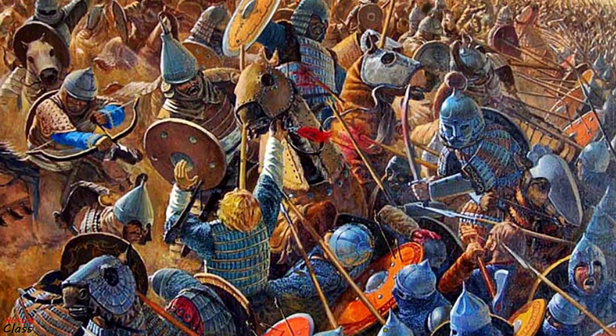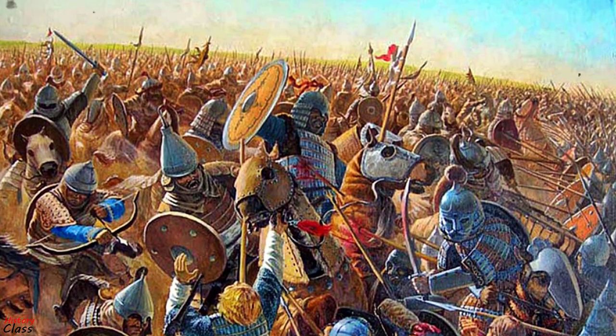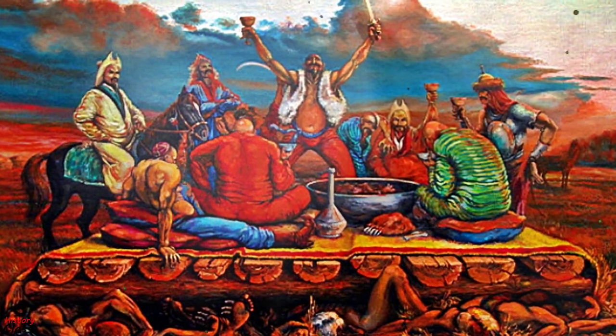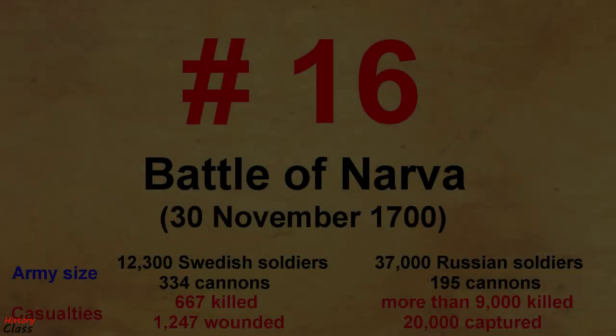The Mongols drew the Russo-Cuman force out until they were overextended, then attacked them with their heavy cavalry and destroyed the allied forces. The Mongols captured several Russian princes and ritually executed them by crushing them beneath a feasting table, on which the Mongol leaders danced and feasted.